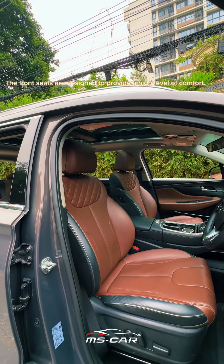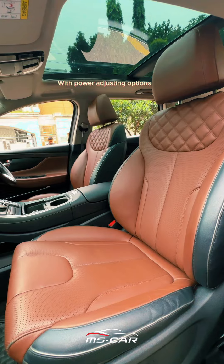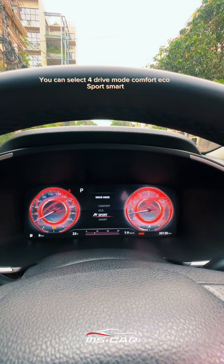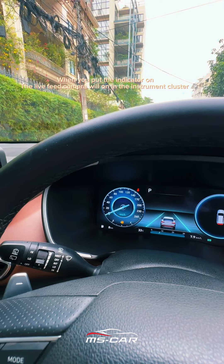The front seats are designed to provide a high level of comfort with power adjusting options and a fully digital instrument cluster. You can select drive modes: Comfort, Eco, Sport, and Smart. When you put the indicator on, the live feed camera will activate in the instrument cluster.